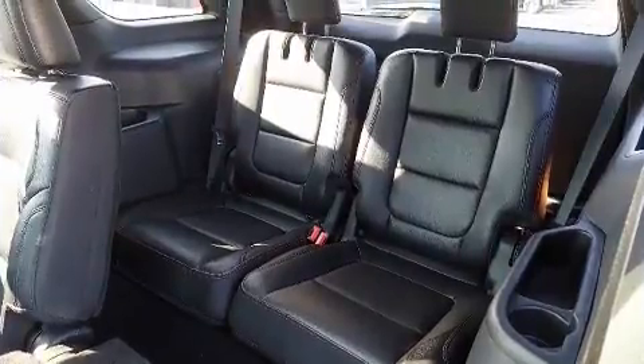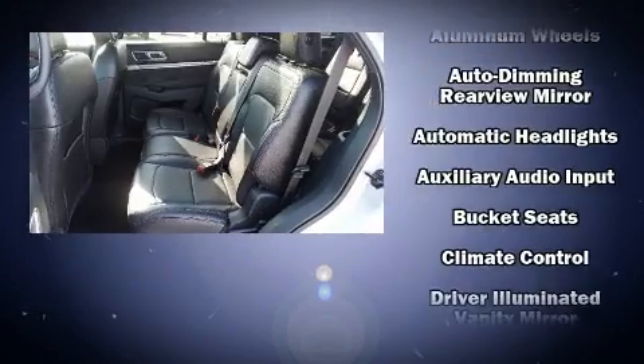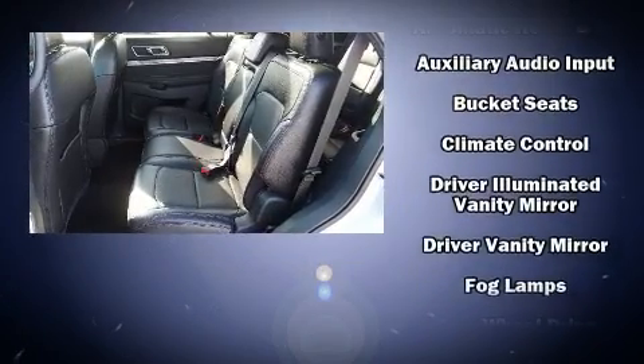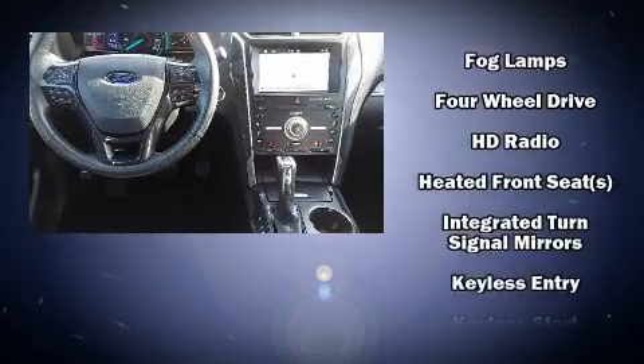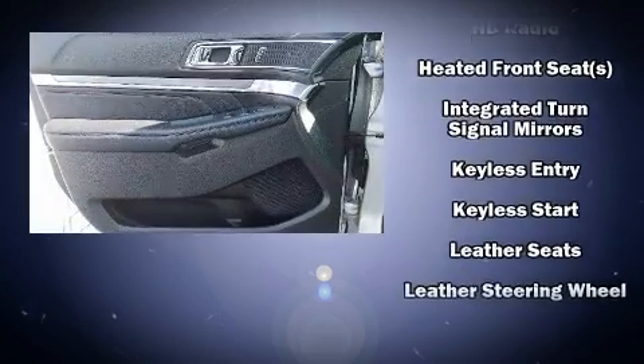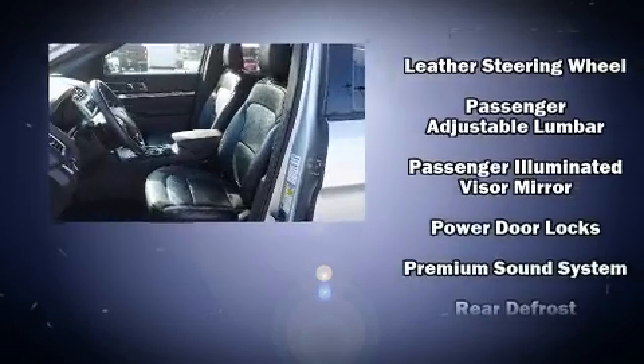Features such as automatic climate control and leather upholstery prove that economical transportation does not need to be sparsely equipped. Third-row seats provide even greater maximum passenger capacity. Audio features include an AM/FM radio, steering wheel mounted audio controls, and 12 speakers, ensuring optimal sound no matter where you're seated.